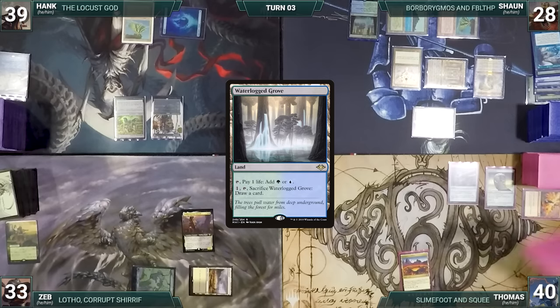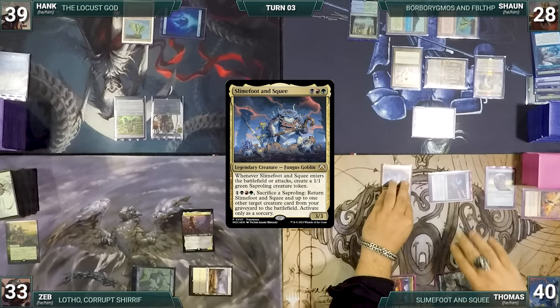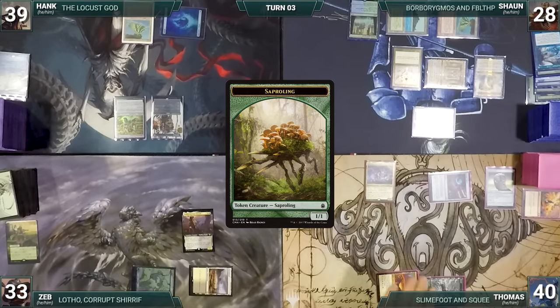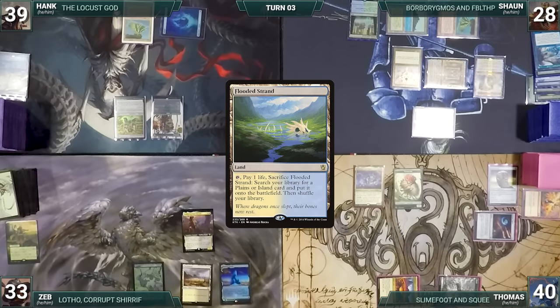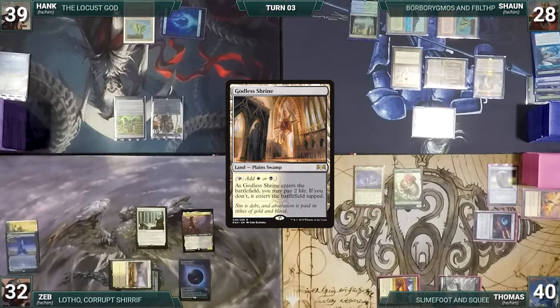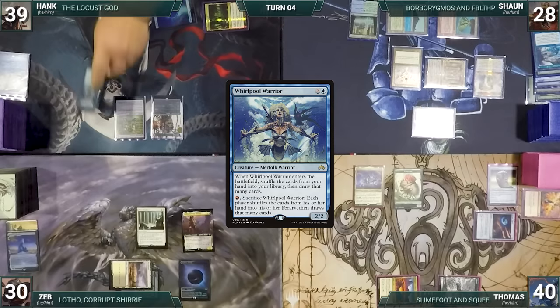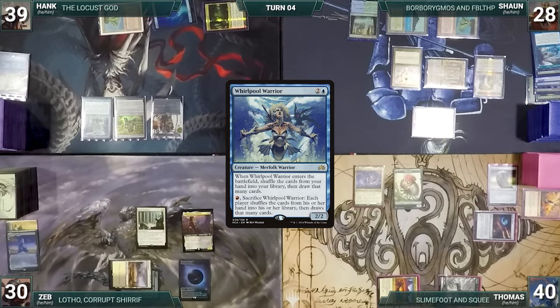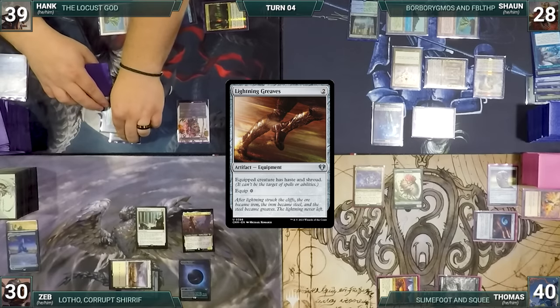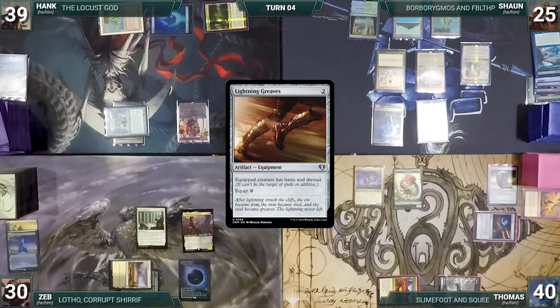Thomas draws, plays a Forest, casts his commander Slime Foot and Squee — they enter and Thomas creates a 1/1 Saproling — then passes to Zeb. Zeb draws, plays a Flooded Strand, casts Blind Obedience, cracks the Strand paying a life to fetch Godless Shrine untapped (paying two life), and ends his turn. Hank draws, plays Forbidden Orchard giving Sean a 1/1 Spirit, and uses that mana to cast Whirlpool Warrior. Warrior enters; Hank shuffles four cards from hand into library and draws four, equips Lightning Greaves onto Warrior, and passes.